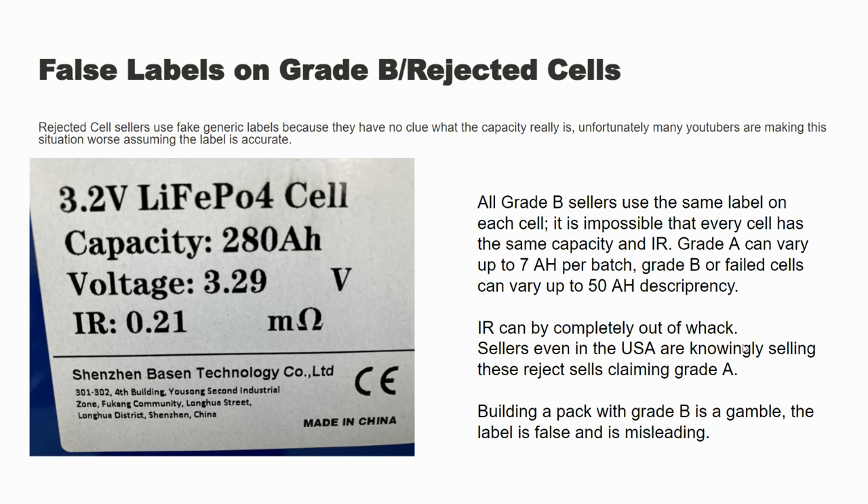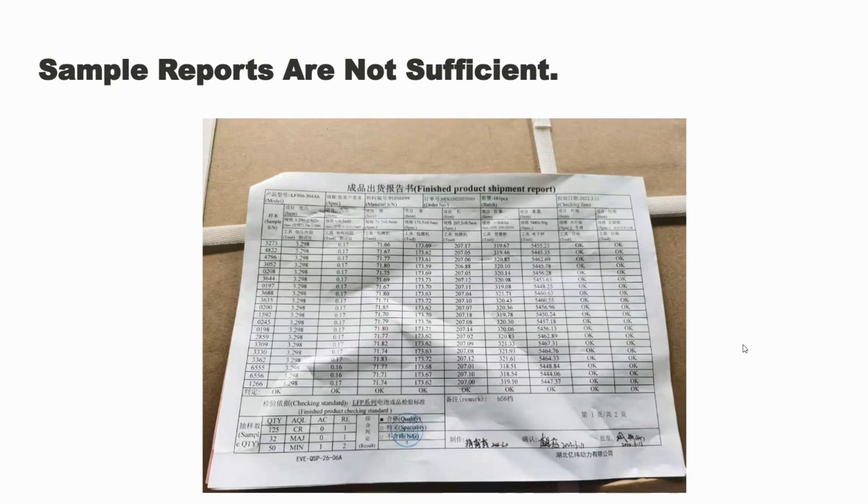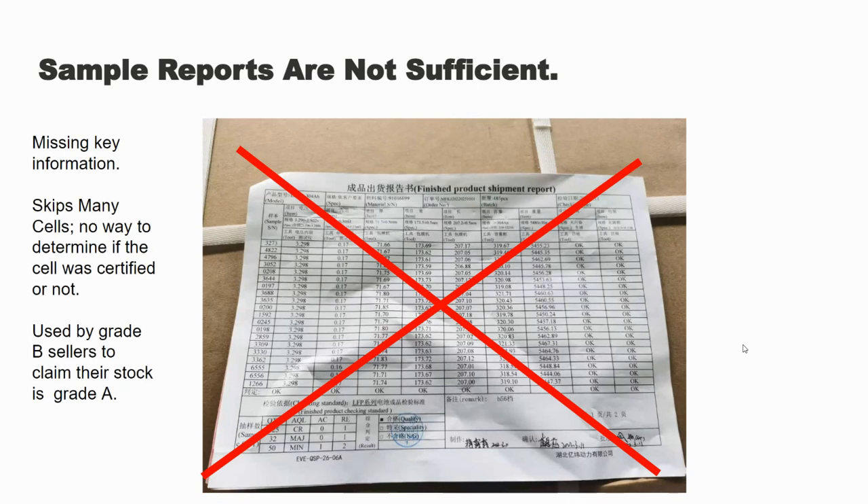You do not know what the actual capacity is, so that should be the first dead giveaway. If they don't have the actual data on there, I would generally avoid it. Some sellers will even try to give you a fake sample report. We get sample reports too, but this is not a substitution for that green and yellow spreadsheet — it's missing key information. It does not have the full serial number of the cell. You can literally use a sample report for anything — all they do is show you the last four digits, and there's no way for you to match the serial number on your cell to the serial number on the sample report. Even if we gave you only the green and yellow spreadsheet without the sample matching, we'd basically be doing the same fraudulent activity all these sellers are doing.